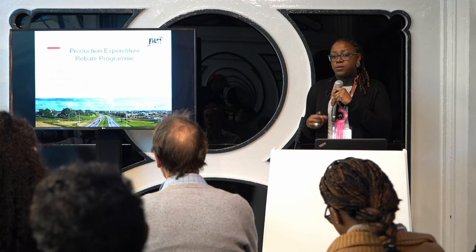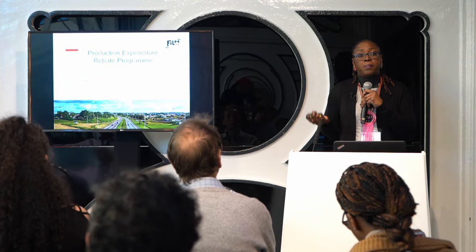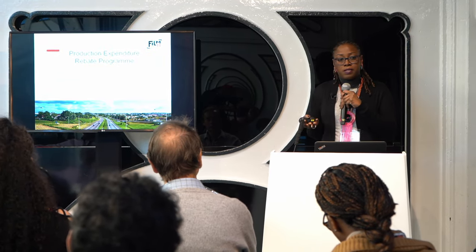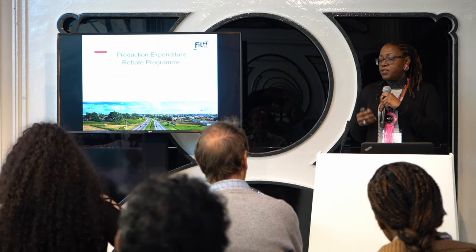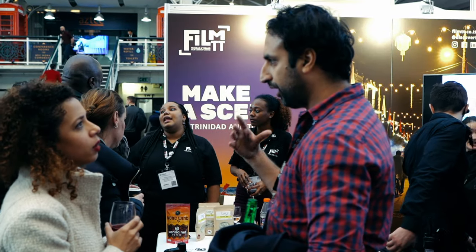The next stage, once you've done your film or your production and within three months of the premiere of the piece, we then ask you to submit a final application. There's another checklist of documents. Again, we make it very clear. After we go through our internal approval process, we then issue the payment.